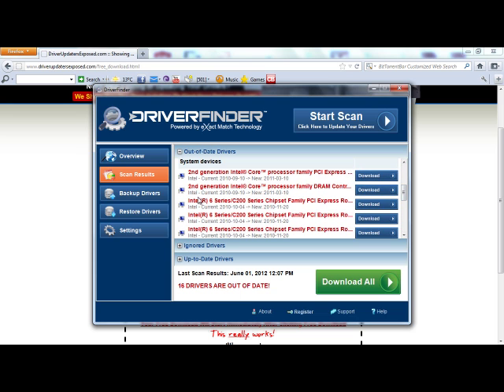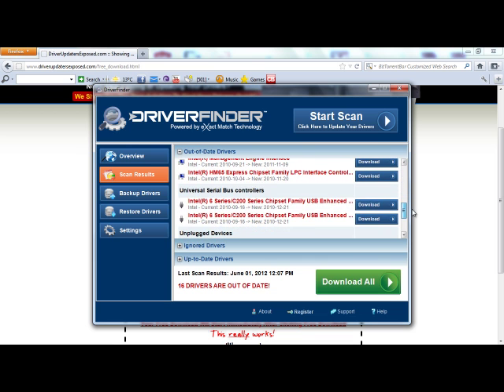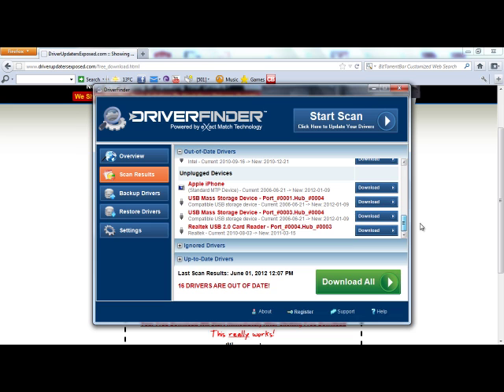If you look at these system devices, these are the core components that run my computer, like my CPU and motherboard. These would be very, very difficult to find the new versions of the drivers, because I have no idea where to look. But with this program, it knows exactly where to find them, it knows your exact hardware, and it does everything for you.